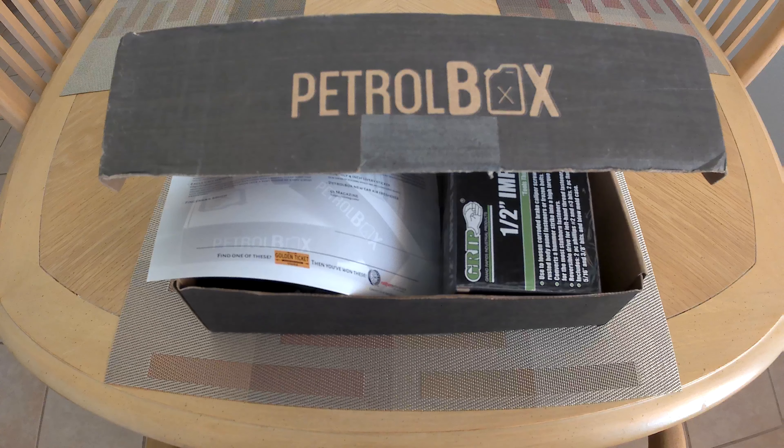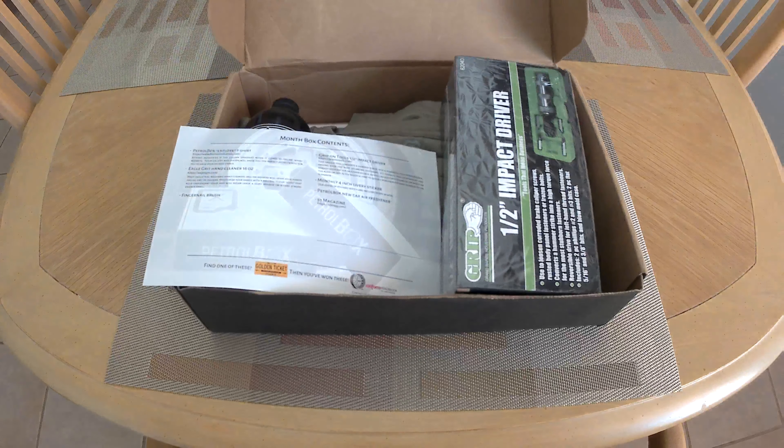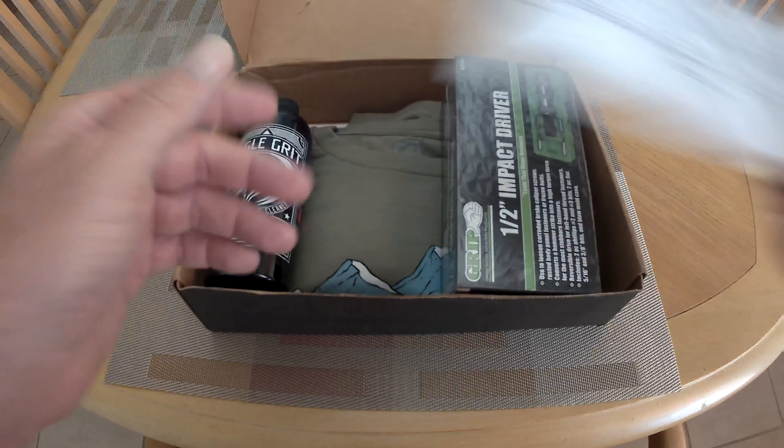Hey, what's up YouTube? We got another Petrobox. This is August's box, and we got some stuff in here.